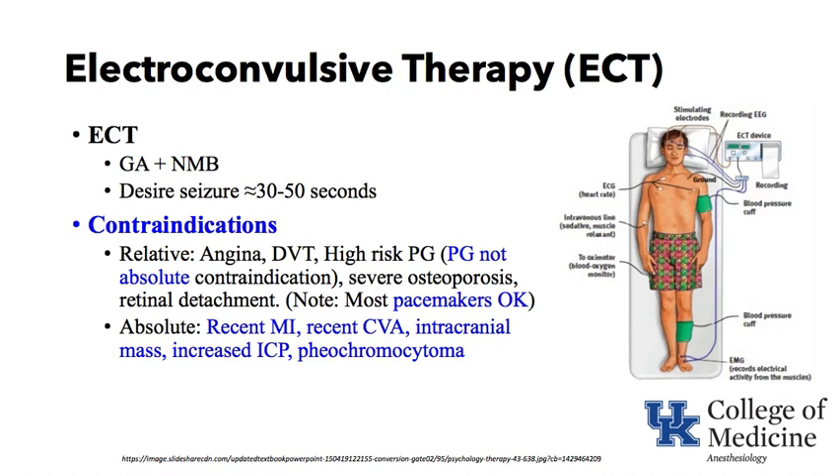Most pacemakers are okay to utilize with ECT therapy. Many textbooks list absolute contraindications including recent MI, recent cerebrovascular accident, intracranial mass, increased intracranial pressure, and pheochromocytoma. However, you must weigh the risk in a patient with vegetative depression and risk for suicide against some of these — for example, a recent MI. Increased intracranial pressure is more serious: if you seize, cerebral metabolic rate goes up, cerebral blood flow goes up, intracranial pressure rises, and the patient could potentially herniate.